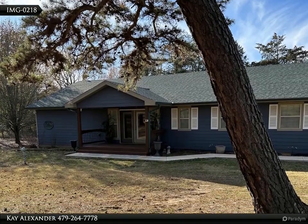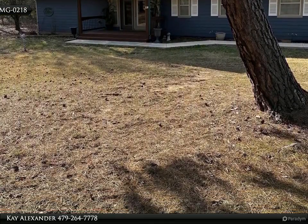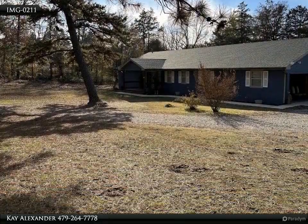This Coldwell Banker Premier Realty property video is presented by Kay Alexander. Experience country living in this custom-built home nestled on 3.5 acres of serene countryside.